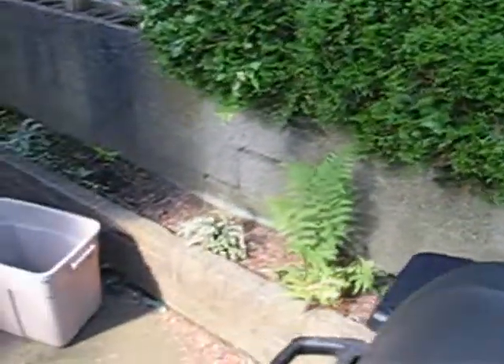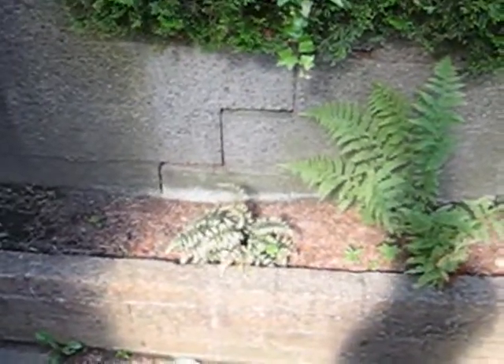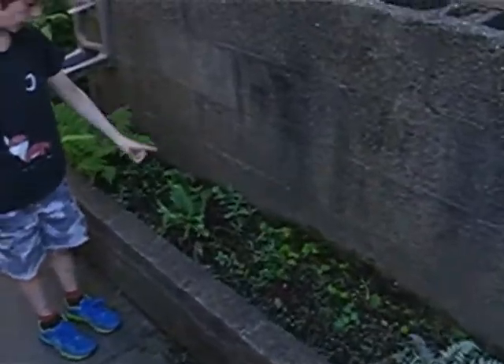And then the ferns. Here's the sword fern, here's the deer fern, and here's the ghost fern. Good memory — I wouldn't have known about that. Another ghost fern and a sword fern.